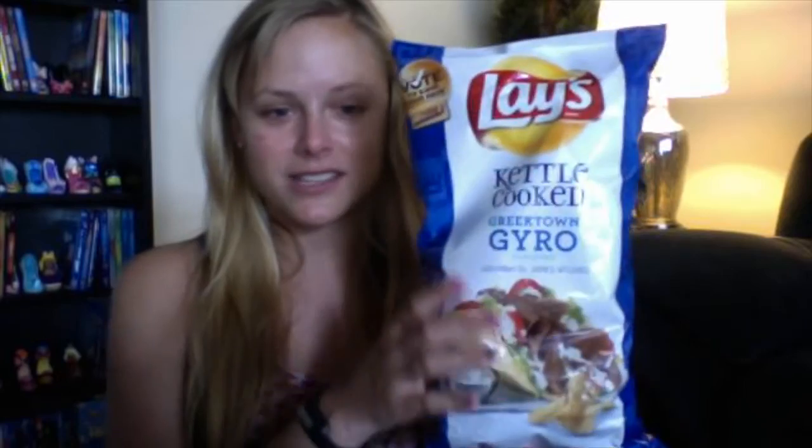We also have Southern Biscuits and Gravy. Now I just like to say these are so bizarre to me — people should have picked the flavor I submitted because it would have been way better than these. But anyways, we have Southern Biscuits and Gravy. The one I'm most excited for is West Coast Truffle Fries. This one seems like it'd be the best potato chip conversion because French fries are made out of potatoes, just like potato chips. So this is definitely the one I'm most excited to try. And then we have the Kettle Cooked Greek Town Gyro — this is another one I'm a little scared of.